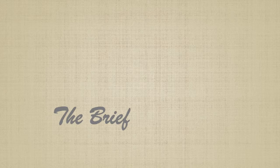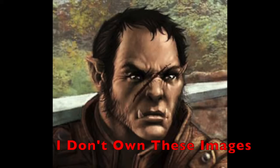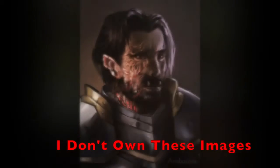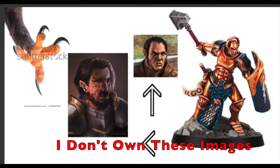First we start with the brief — this is where the customer tells me what they want. What does their character look like, what do they wear, what weapons do they have, and what pose they have in mind? For D&D characters it's usually their character sheet, maybe some pictures they've put together as inspiration. They send me those and I get a general feel for the character.